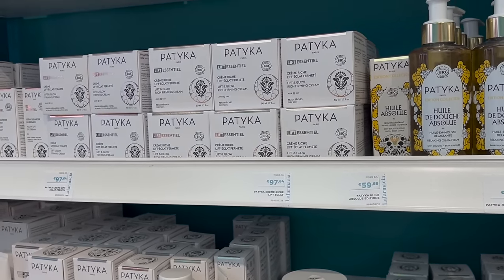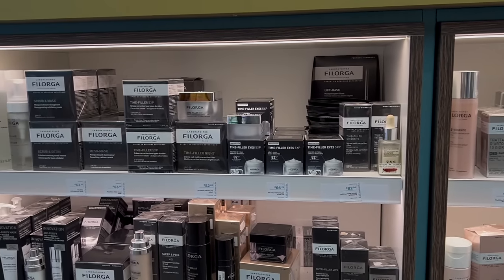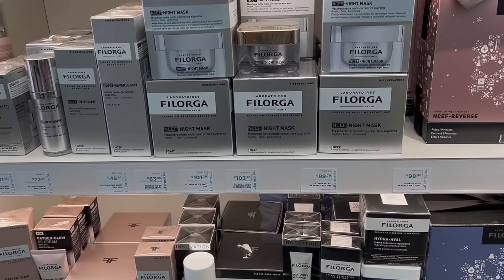Moving on to the next product — these are Filorga Ultra Lifting Face Masks. Do not leave Italy or France without getting at least a few of these masks because they are life-changing. They have a two-fold lifting effect, meaning they are supposed to lift and also plump your skin. These are perfect if you need a very quick pickup, whether you're on a plane traveling or right before an important event — just put it on for 15 minutes and your skin is going to be lifted and plumped. Definitely get yourself these face masks; they are top notch here in Europe.